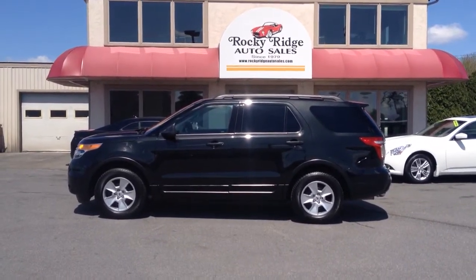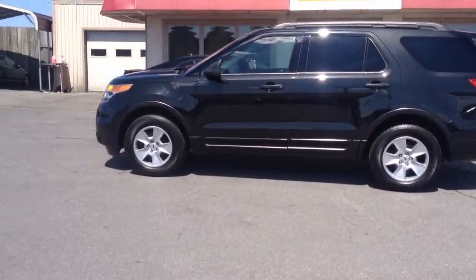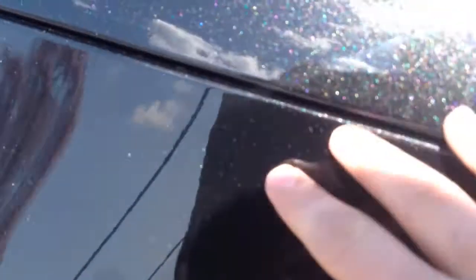My name is Jesse. I'm one of the salesmen here. Today I'm going to show you this 2011 Ford Explorer we just got in. It comes in tuxedo black, which is a great color for this vehicle. It only has 28,000 miles on it. Tuxedo black gives you a nice metallic flake — it shows up as a really pretty color.